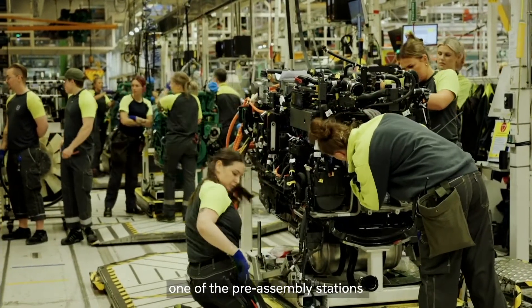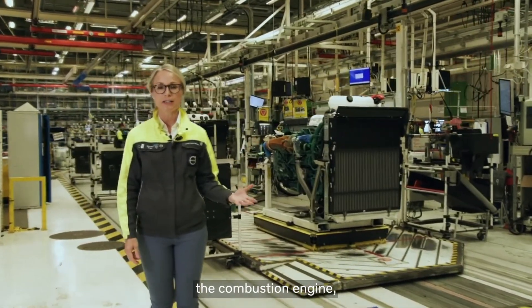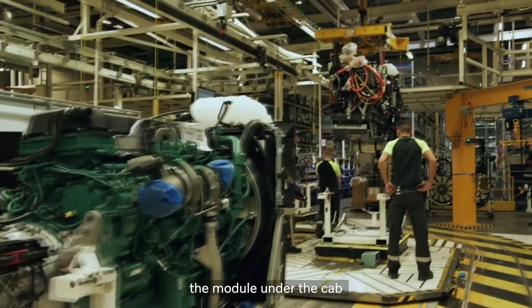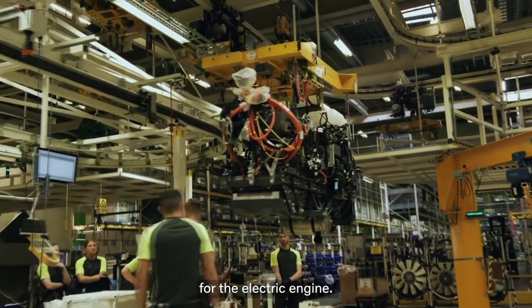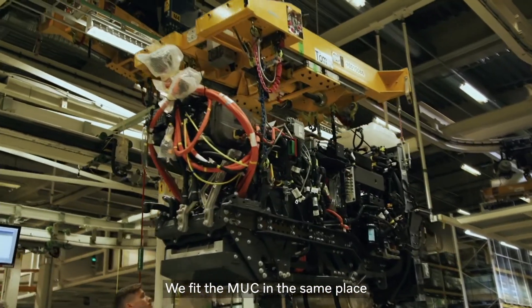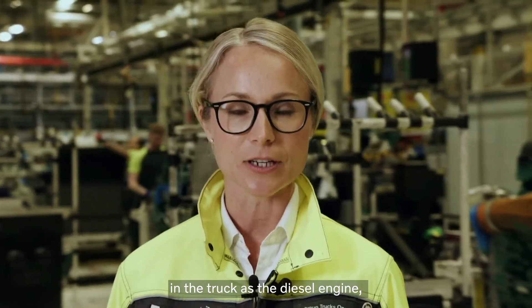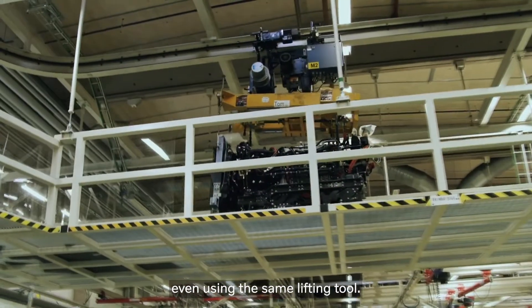I am standing by one of the pre-assembly stations that feeds the main line — from one side, the combustion engine, and from the other side, the muck: the module-under-cab consisting of components for the electric engine. We fit the muck at the same place in the truck as the diesel engine, at the same station on the assembly line, even using the same lifting tool.